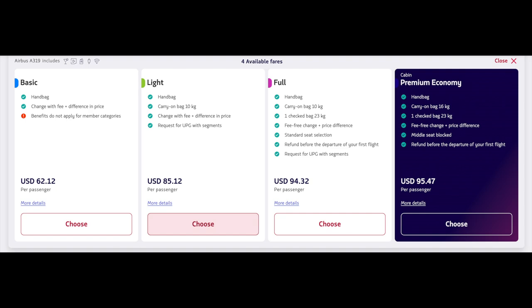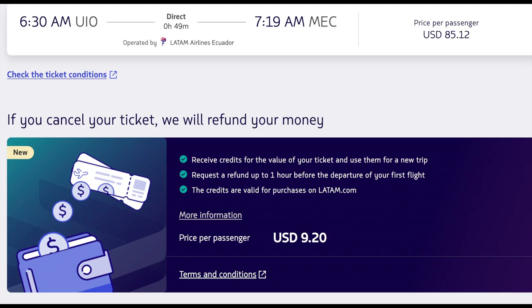Let's look at what you get for that. If you pick the light fare, which is $10 less, you're immediately greeted with a screen that allows you to cancel your flight for an extra $9.20, which is almost the complete difference of the fare right there. So if you want to cancel, this is probably not worth getting the light fare.